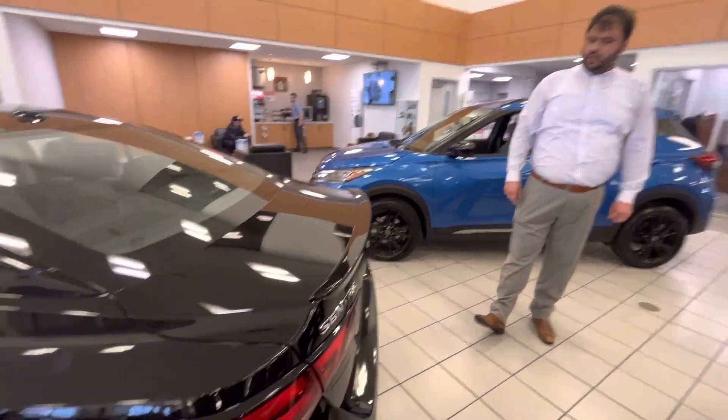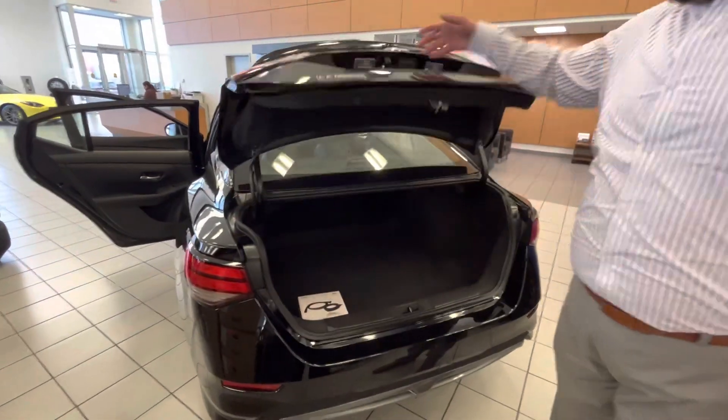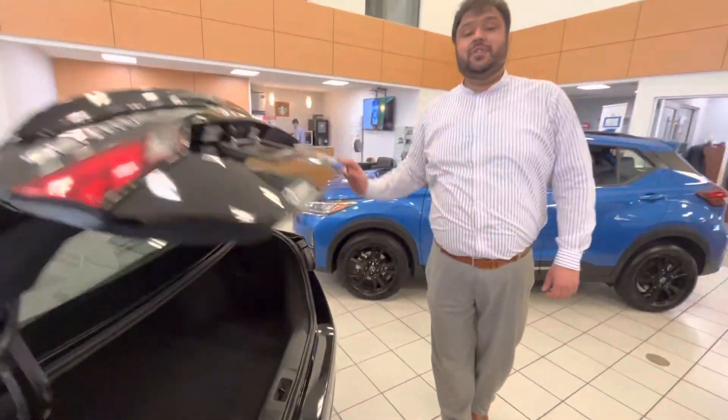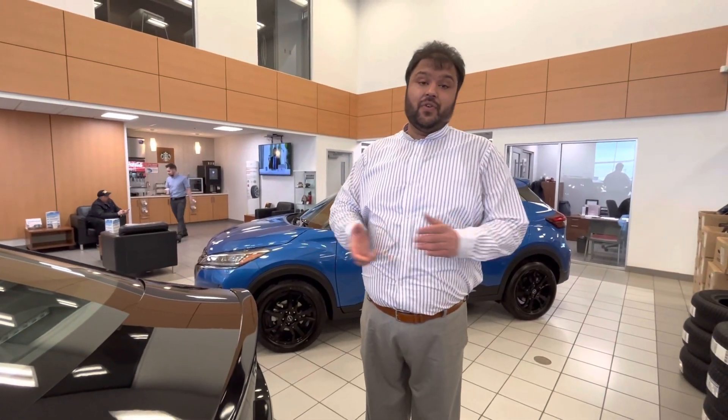Show you the rear exterior also — nice SR badging, and you do get your spoiler as well. Tons of space in the trunk for any storage needs you may have. Let me know what you think about this vehicle. It is available for sale and immediate delivery. Looking forward to your next visit. Thank you.